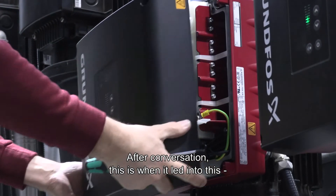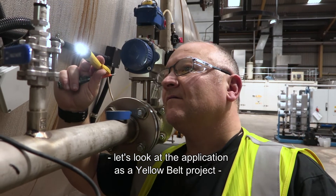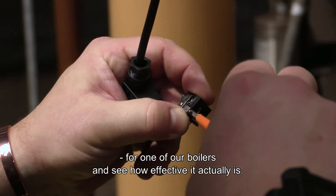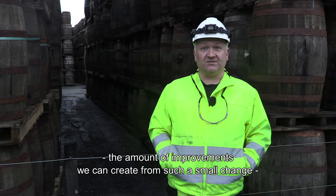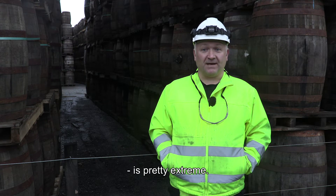After that conversation, this led into looking at the application as a yellow belt project for one of our boilers — to see how effective it actually is. And the fallout from that is the amount of improvements we can create from such a small change is pretty extreme.